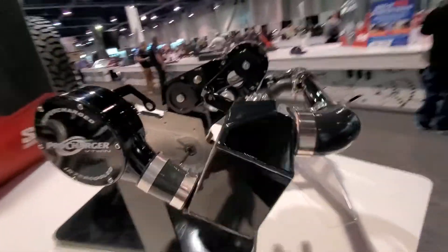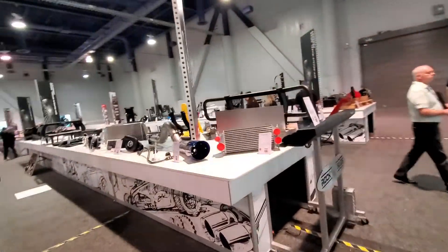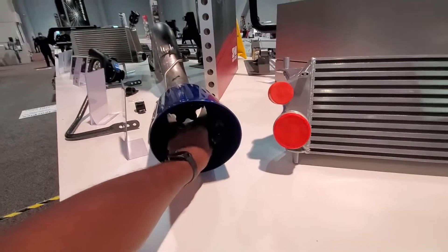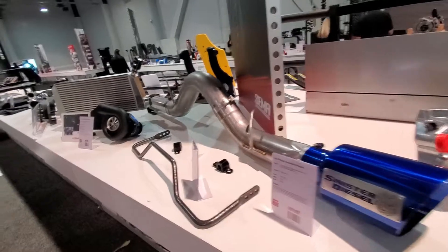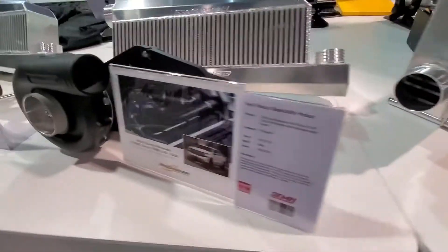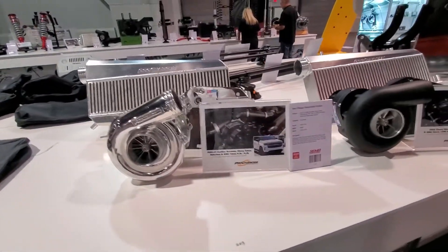Here's your intercooler right here — very small and compact. Some more truck parts. Check out this exhaust — there's my fist; I have a pretty big hand and that's how deep it goes in there. Sinister Diesel. And you also have superchargers for your Ram truck, Silverado, and even your Cadillac Escalade.